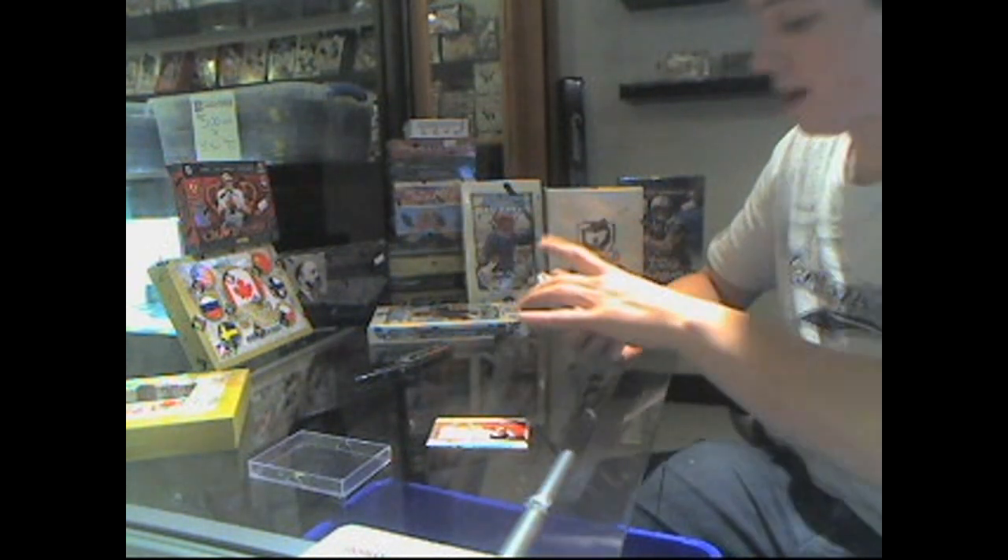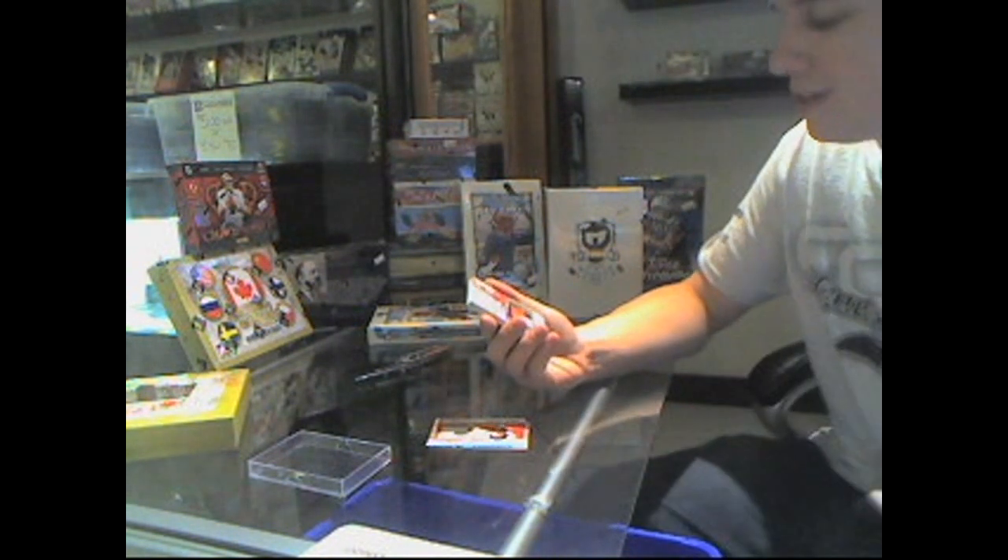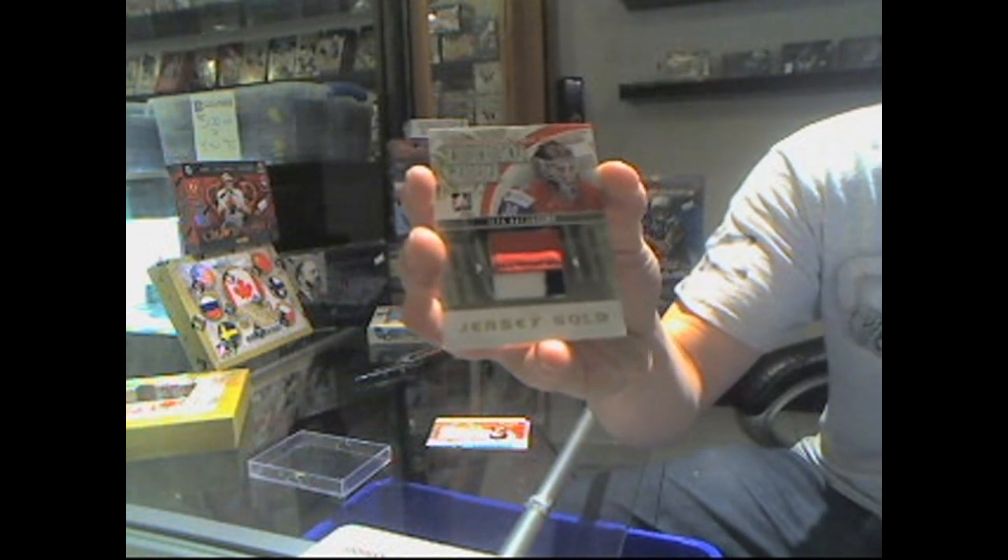Wow, nice pack. We've got a beautiful 3-color international material jersey gold, out of 10 — Ilya Brizgalov.